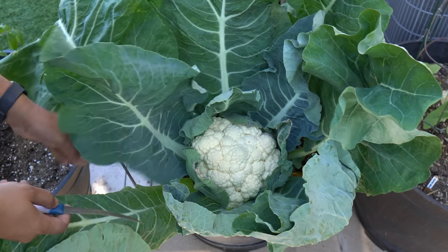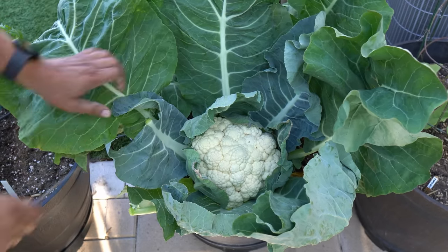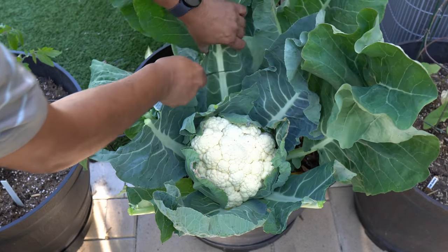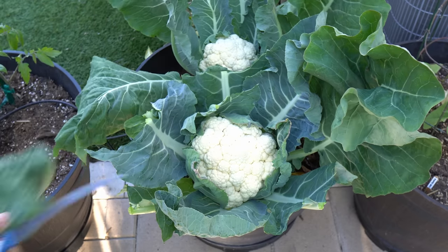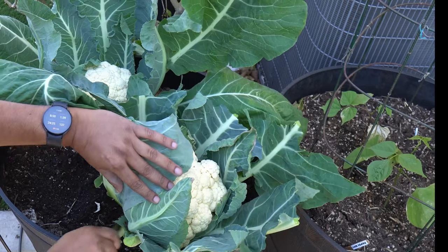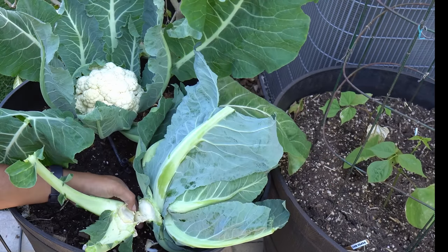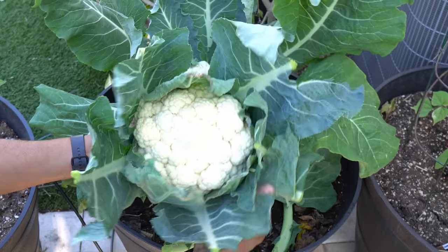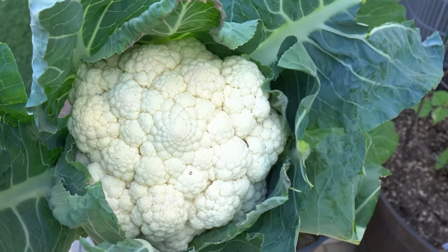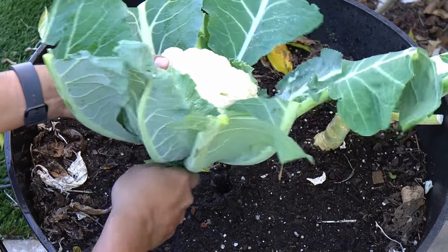Cauliflower — our cauliflowers were growing in containers, and you can grow really big cauliflower heads in just containers. The first thing we are doing is removing the leaves. Cauliflower leaves are absolutely edible — you can eat them just like collard greens and they taste amazing. You can see two cauliflowers in one whiskey barrel — you can easily grow two cauliflowers in one whiskey barrel.